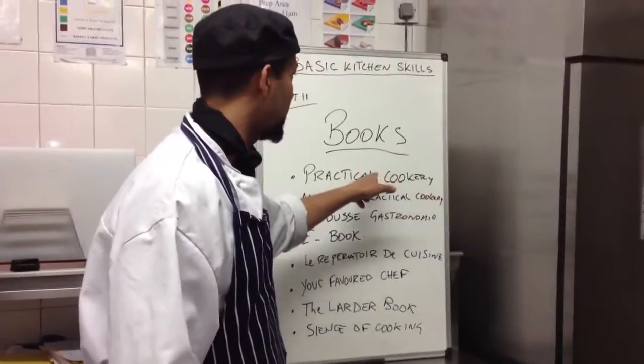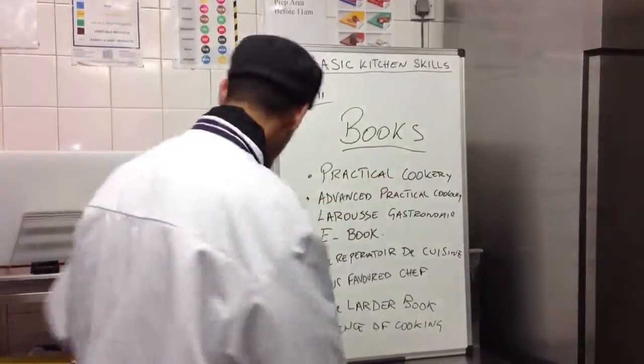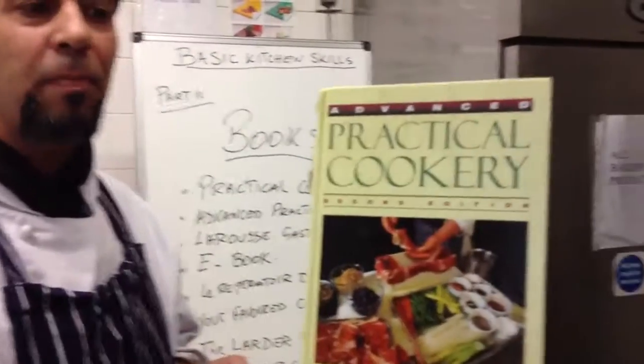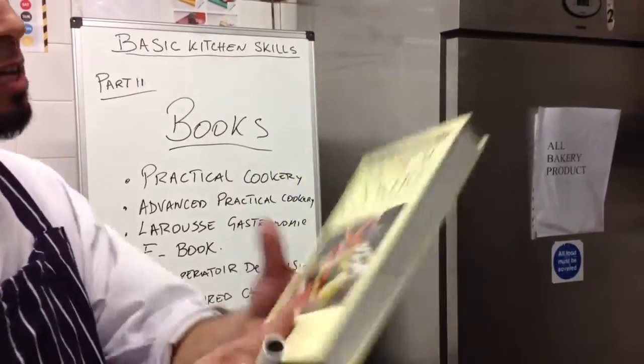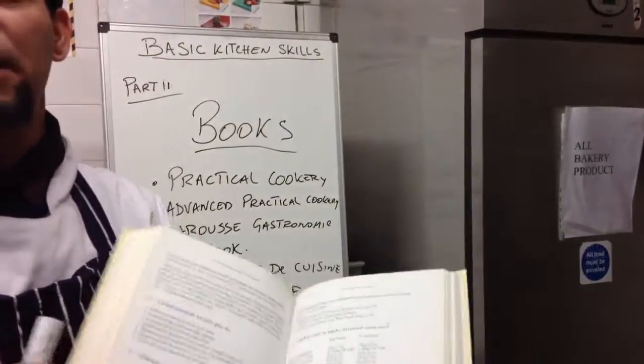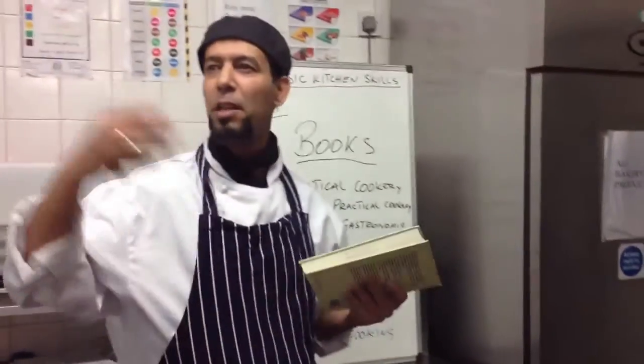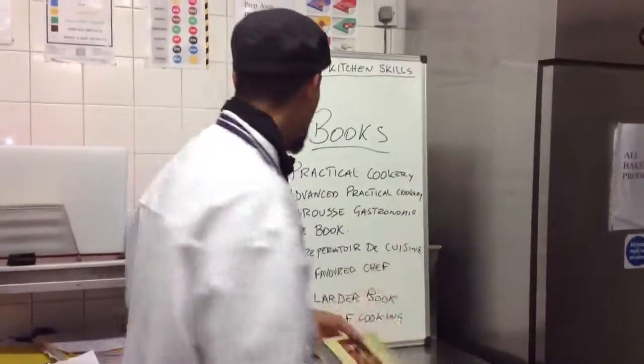There's another one they call Advanced Practical Cookery. It's easy to understand, easy recipes, gives you everything you want. This book is all reference — you can always get back to it if you don't understand something.